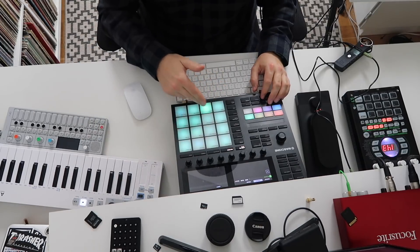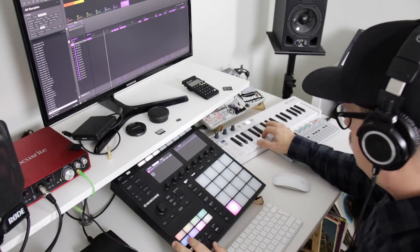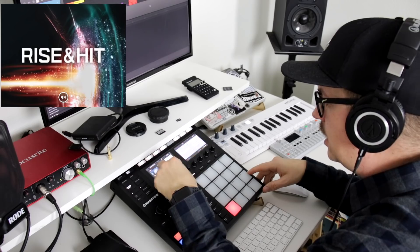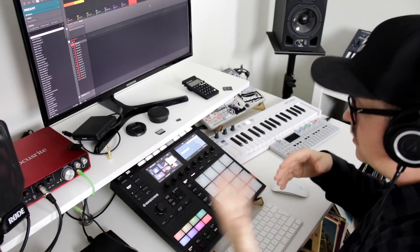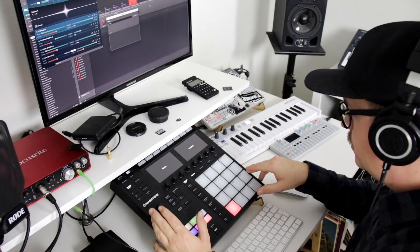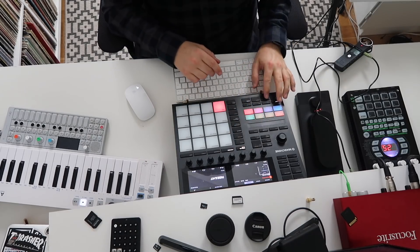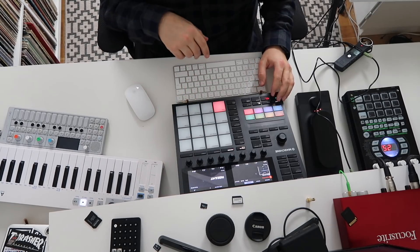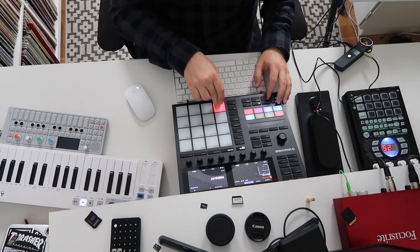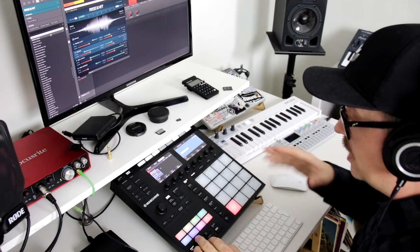So far we have the main sample, the drums, the little piano thing, as well as the bass. Now I feel like it's time to add something more. There is this instrument called Rise and Hit — let's see if I can find something from that to add on this track. There we have one called Nasty Lift Up. Let's open that one up and see if it's usable. So let's go to the second scene and add that little swoosh at the end of it. I guess that one adds a little bit of dynamic to the beat.